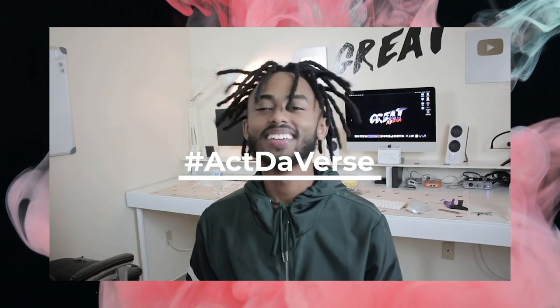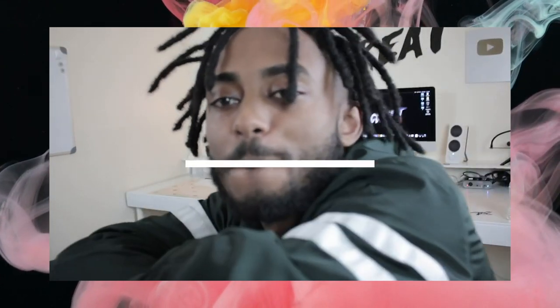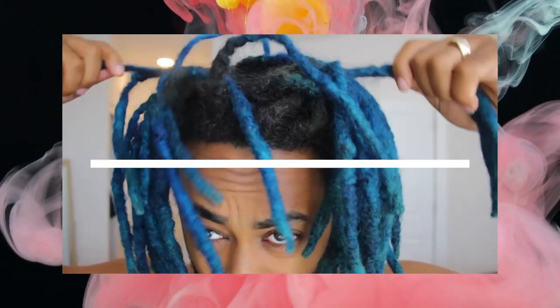Yeah, I can do that now — I can actually be a dang SoundCloud rapper now! Welcome back to another video of Activerse Universe. Today is a new day, and we got a banger, banger, banger! Let's get it guys — today I got a new video for you guys.